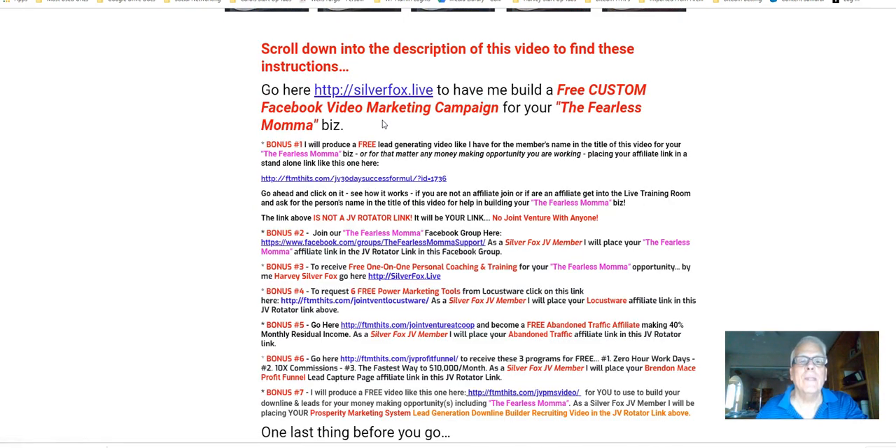Bonus number one: I'll produce a free lead-generating video like I have for the member whose name is in the title of this video — for your Fearless Mama business, or for that matter, any money-making opportunity you happen to be working, placing your affiliate link in a standalone link like this one right here. Go ahead and click on it and see how it works.